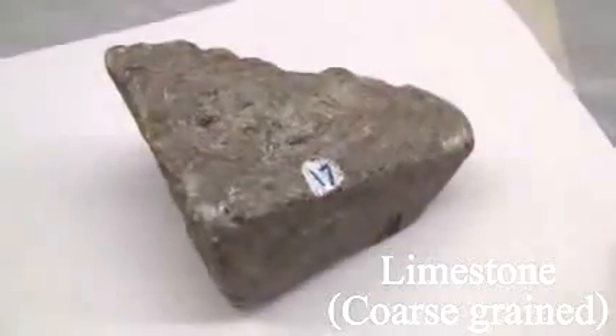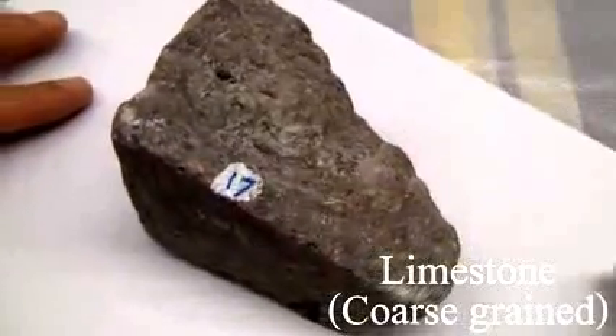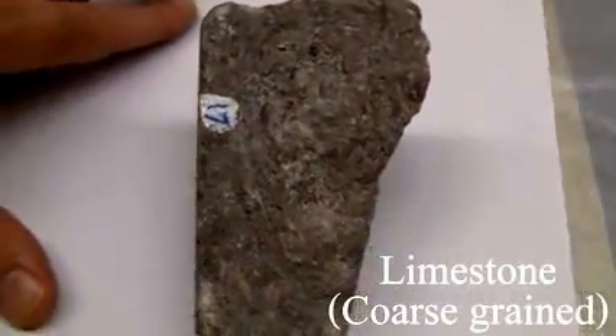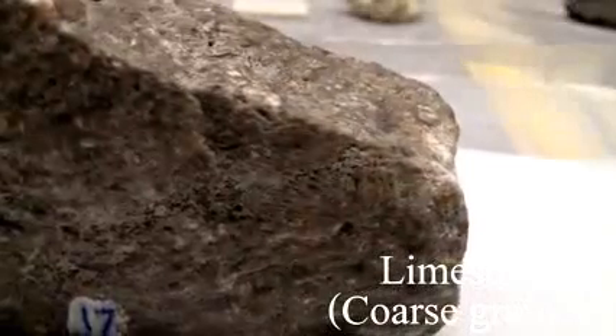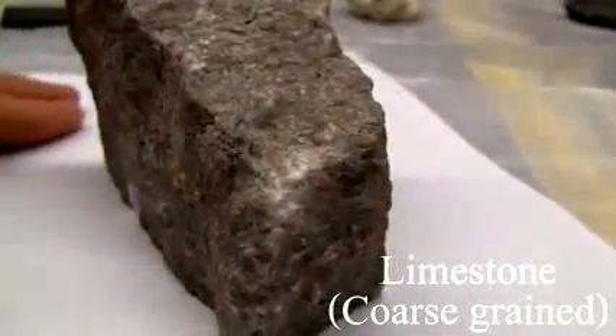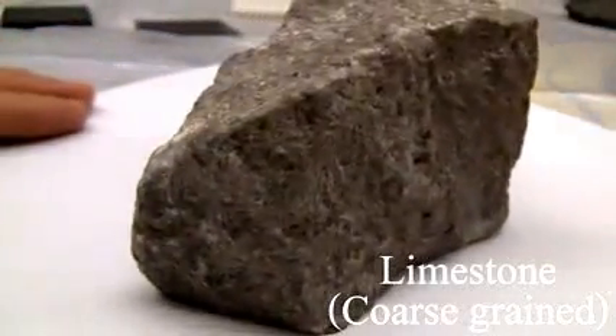Limestone. Texture is calcareous, coarse-grained. The structure is characteristically thick-bedded to massive, may contain fossils, particularly in the cement. The color is variable. The hardness is between 3 and 4. The composition must consist of 50% or more of calcite.